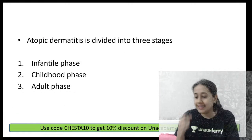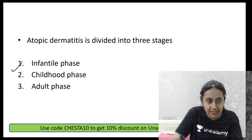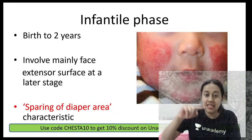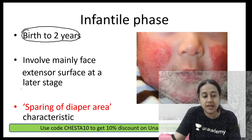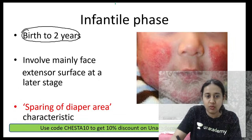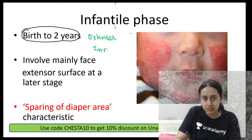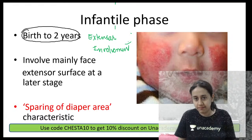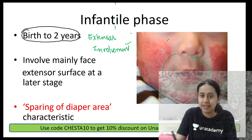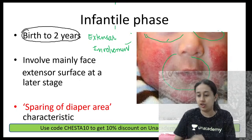The clinical presentation of atopic dermatitis has three stages: infantile phase, childhood phase, and adult phase. The infantile phase extends from birth to two years, with mainly extensor surface involvement — for example, elbow and knee — and involvement of the cheeks with classical sparing of the perioral and periocular areas.